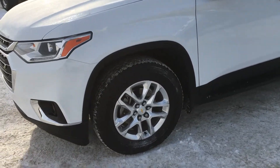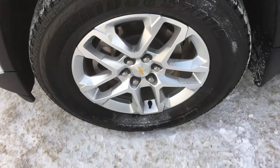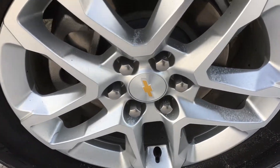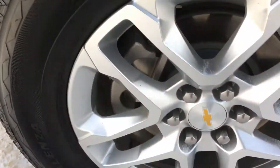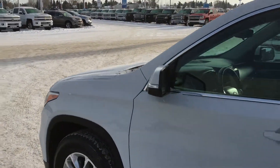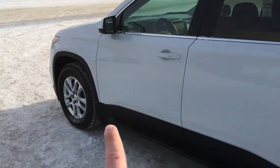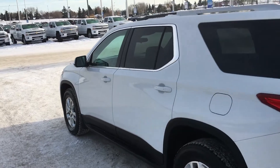Now turning your attention to the wheels — these are aluminum alloy Chevrolet all-terrain wheels. Look at that Bridgestone tire with the Chevrolet symbol. As we go through this vehicle you can see it has a side step in black and chrome trim keyless door entry.